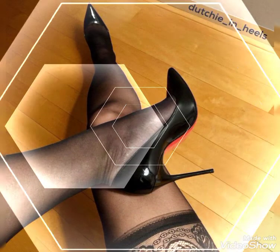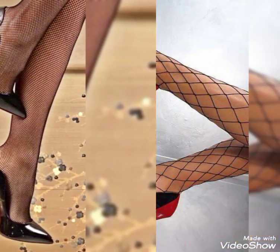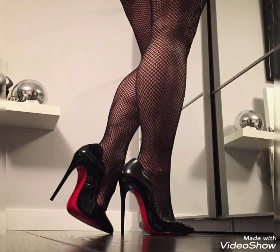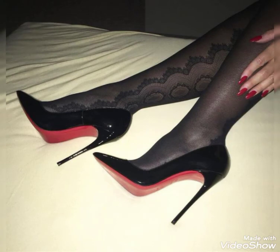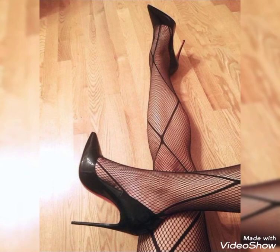Red bottom stiletto high heel shoes — now goodbye, dear friends. In the next video, see you soon with a new collection and ideas for 2021. Stay happy, keep smiling, always be happy! Please subscribe to the channel and press the bell icon so you can get notifications of my latest videos. Thanks!